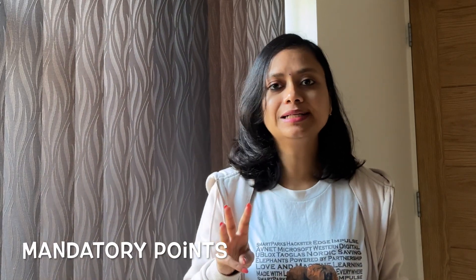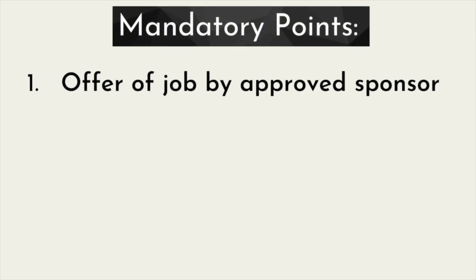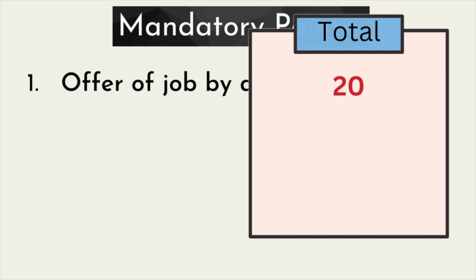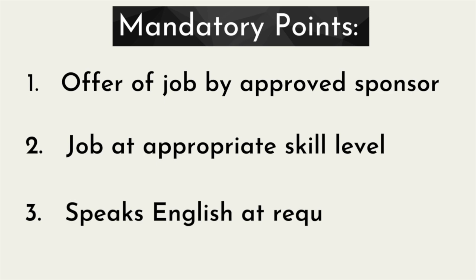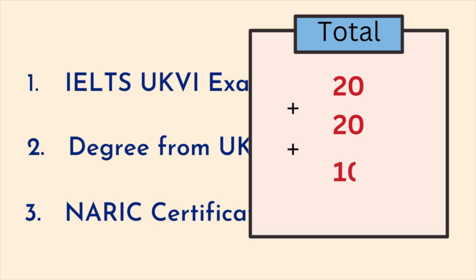First, let's talk about the mandatory category. In this category there are three fields, and you must get the mandatory points in all three. The first point is that before applying for the visa, you should have a sponsored job from a UK company and your employer must be on the list of approved sponsors — you will get 20 points here. Second, your job must be in the appropriate skill category, which gives you 20 points. Third, you should have English skills, for which you have three options: IELTS or UK VI, or you have studied in the UK, or a NARIC certificate (UK-ENIC).